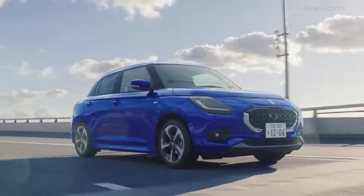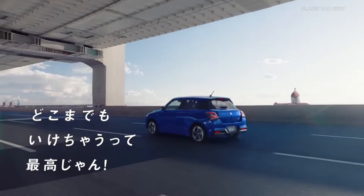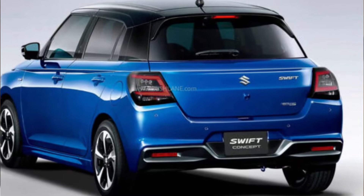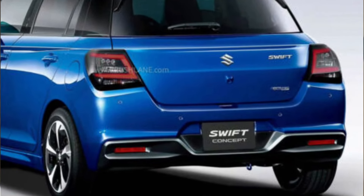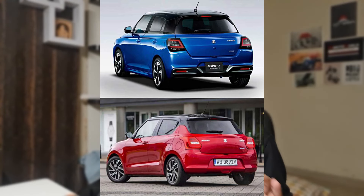The car looks very interesting overall. Swift is one of the most favorite cars in the market, and the goal is to maintain that legacy. At the rear, you will also see changes. The rear bumper is completely changed, the tail lights and overall shape will get some noticeable changes from the current model.